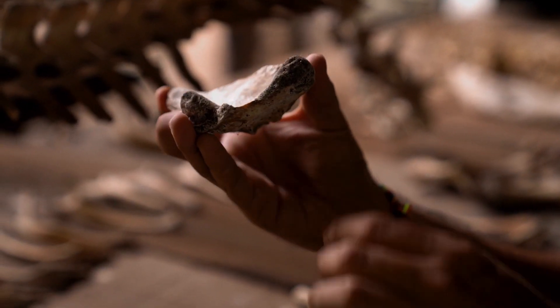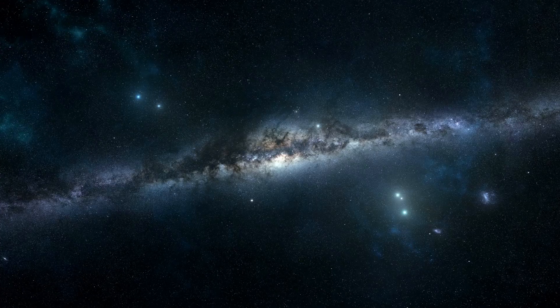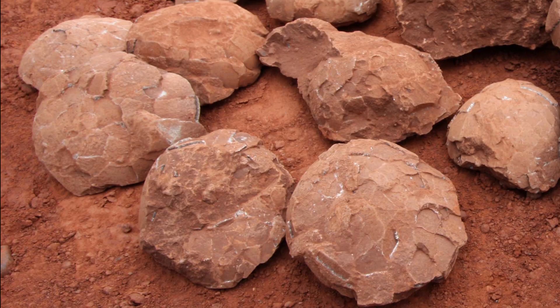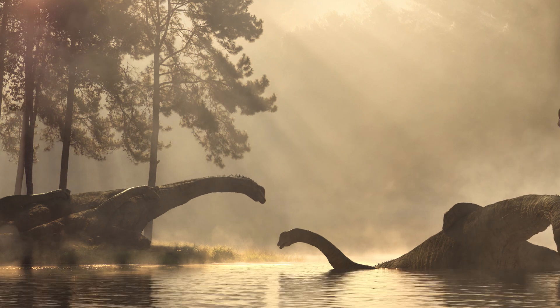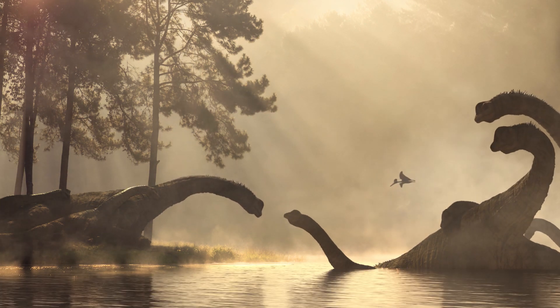Through the remnants they left behind, we can piece together fragments of their existence, a story that spans millions of years. From their delicate eggs to their enormous stature, we will be exploring the sauropod's profound ability to reach such giant sizes.